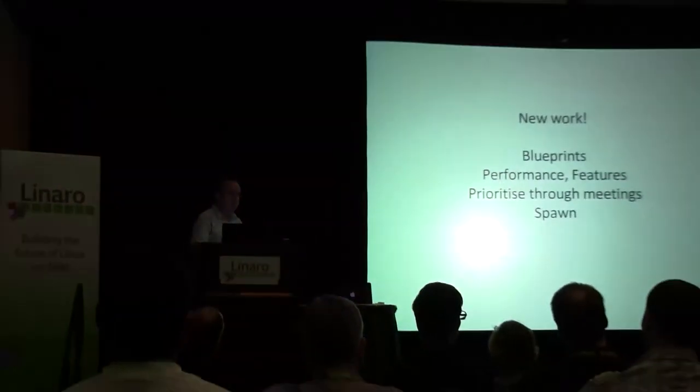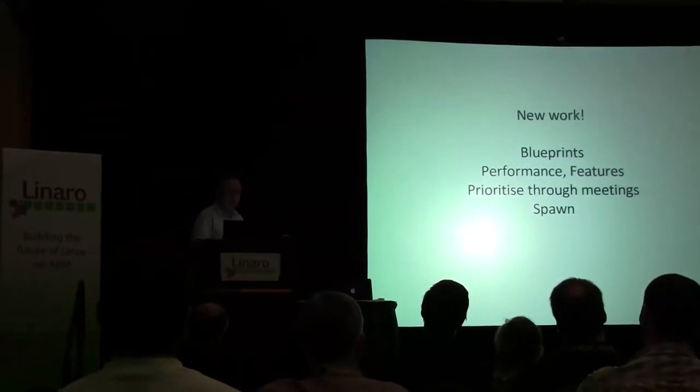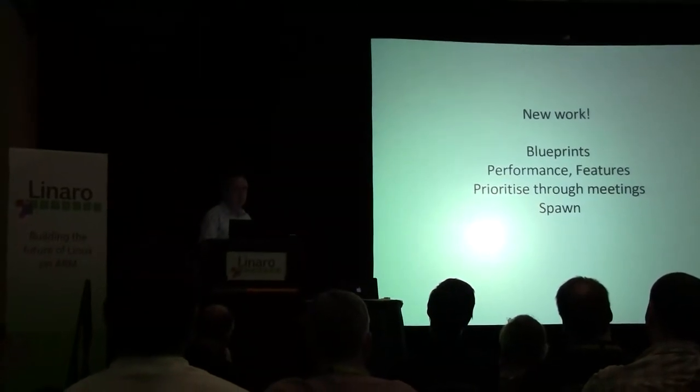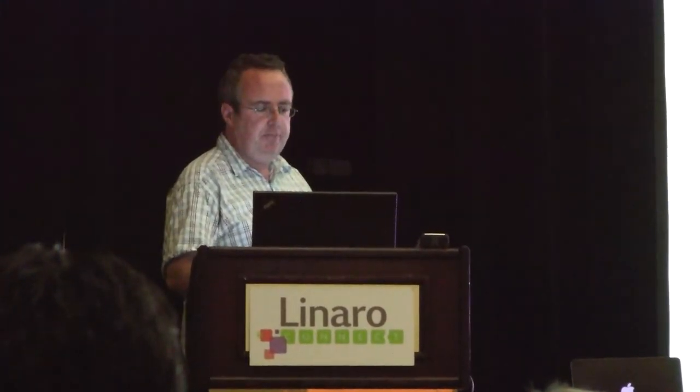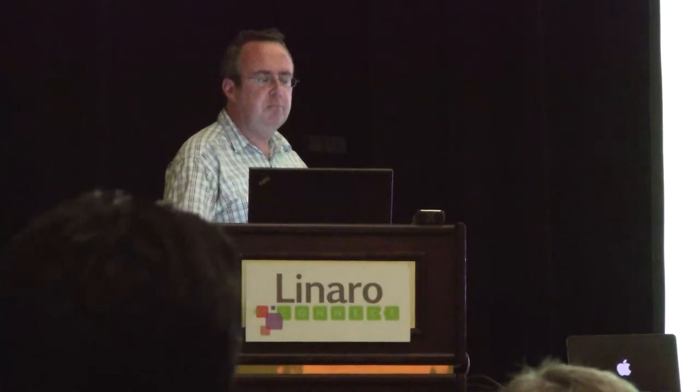We mainly do new work, and that's mainly performance. This is all managed through blueprints. With the changeover to getting smaller and smaller blueprints, things fit better into the Launchpad model. It's mainly performance, with a few features that are normally fairly major and get split out. We do a Kanban style and prioritize these through bi-weekly performance core meetings.